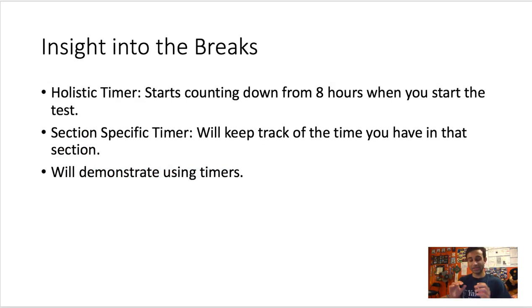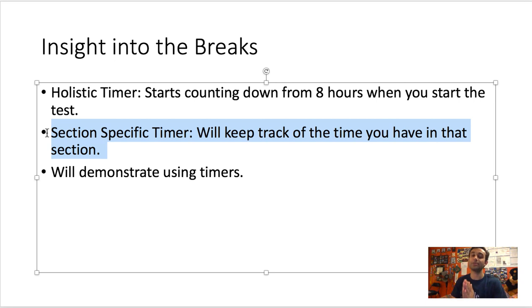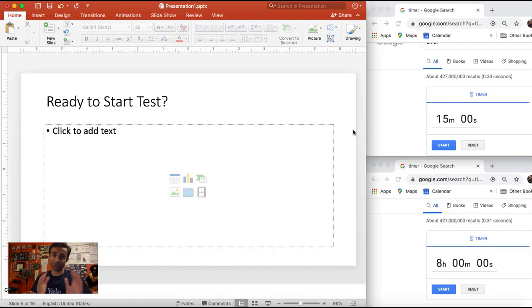The way this actually works: the moment you start your test, there are two timers. One is a holistic test timer that counts down from eight hours — if you start at 8 a.m., the test automatically ends eight hours later regardless. Then you also have a section-specific timer that tracks the time you have on a specific block. I'm going to show you what this looks like using a PowerPoint walkthrough.